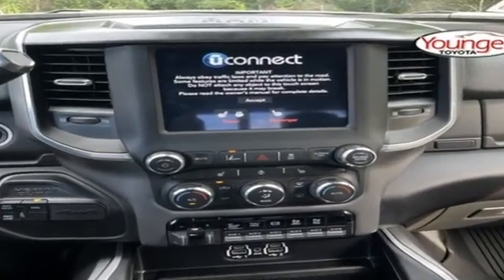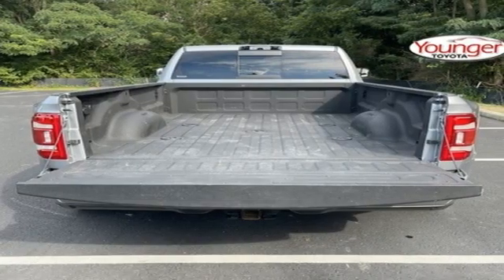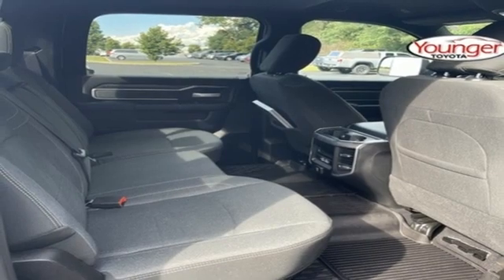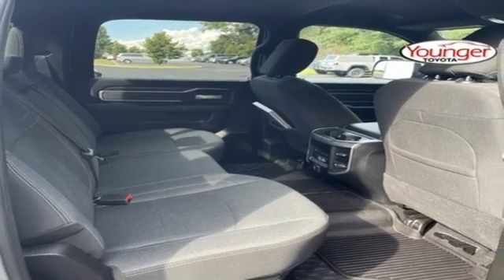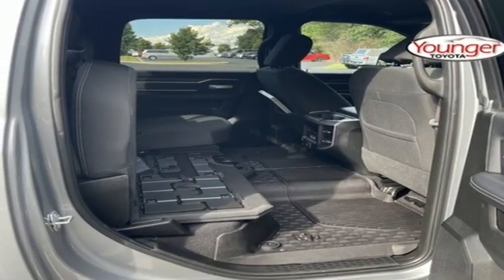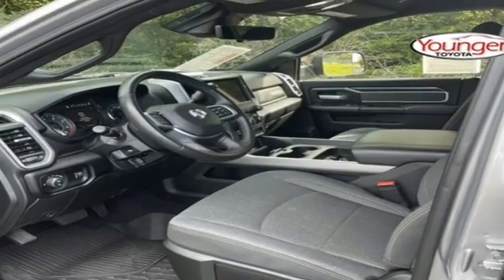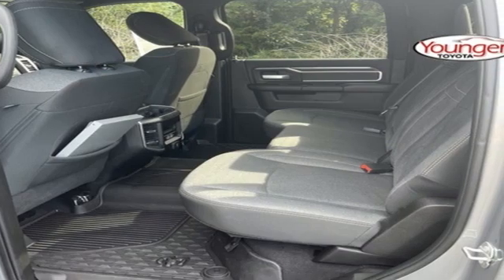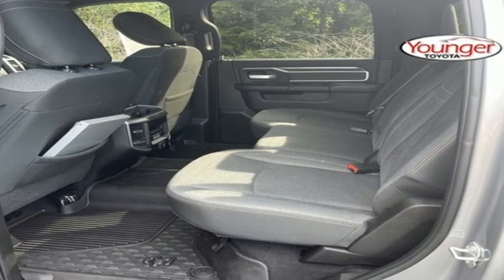It boasts an impressive list of features like automatic transmission, four-wheel drive, driver selectable mode, trailer brake controller, streaming audio, wireless phone connectivity, manual tilting steering column, trailer hitch receiver, electronic shift-on-the-fly, and V8 engine.